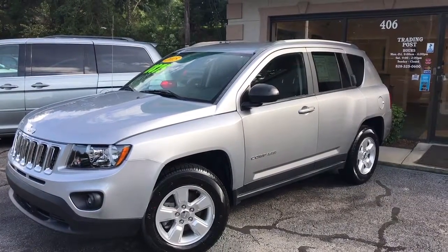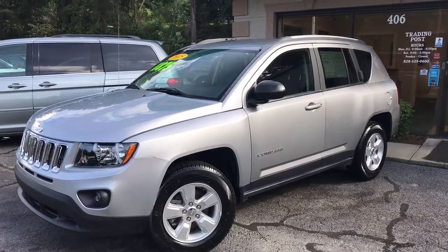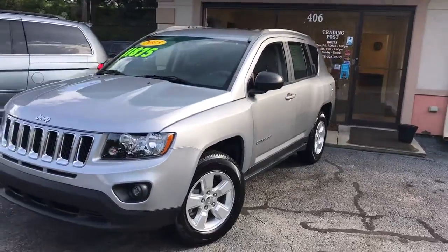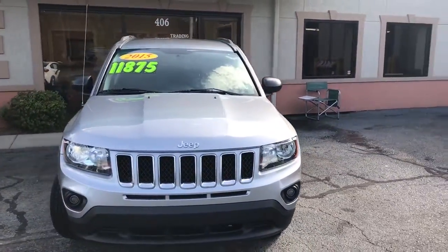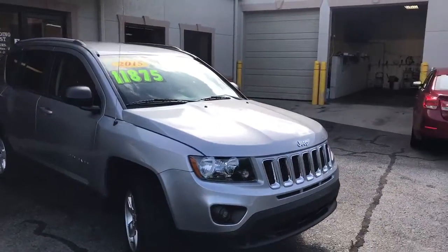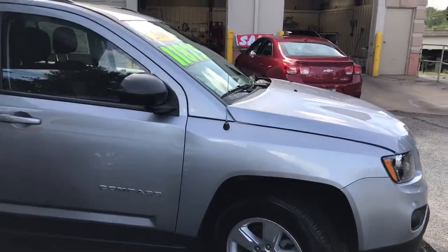Trading Post of Hickory is pleased to offer you this 2015 Jeep Compass with 60,000 miles. This is silver with black cloth interior. It's got four brand new tires on it, and alloy wheels.